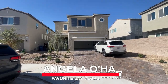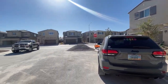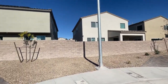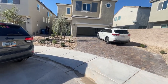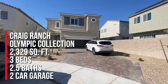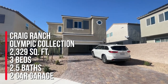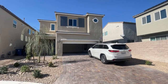Hey everyone, Angela O'Hare here, your favorite Las Vegas realtor. I'm doing a final walkthrough of my client's new home over here at Craig Ranch by Century Communities. They bought a home part of the Olympic Collection — this is the 2329 model, which is the square footage. They call it Residence 2329, and this home has two bedrooms, two and a half baths, a loft, and a two-car garage.